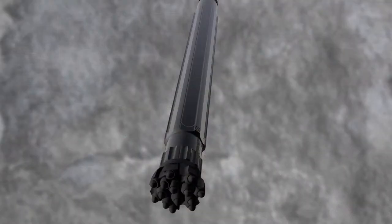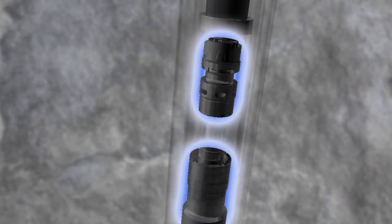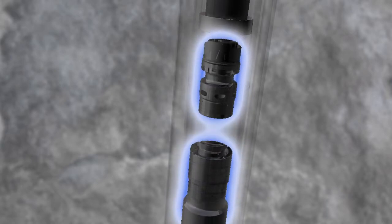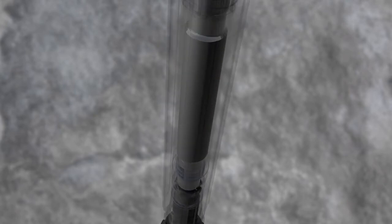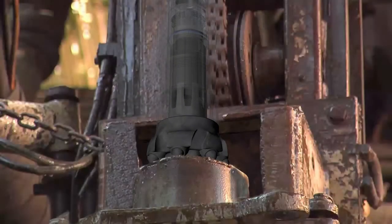Wassera's DTH hammer is powered by high-pressure water at 50 to 180 bar. The hammer comprises two moving parts interacting with each other. When the valve closes, the high-pressure water forces the piston to strike the drill bit. This is done at a high frequency — 3,900 blows per minute for a 4-inch hammer.